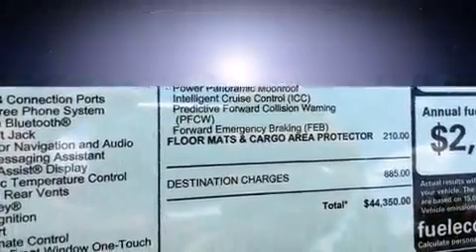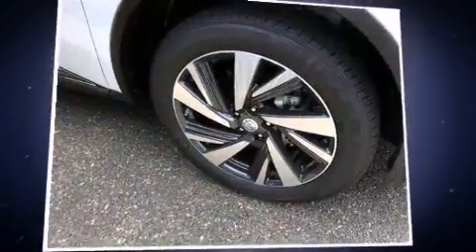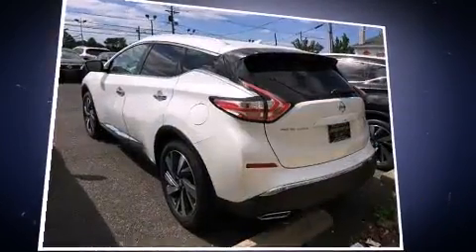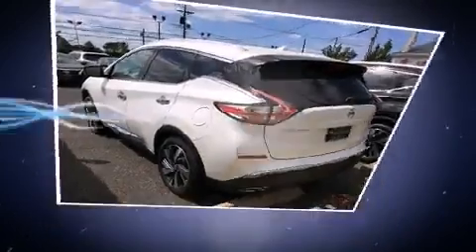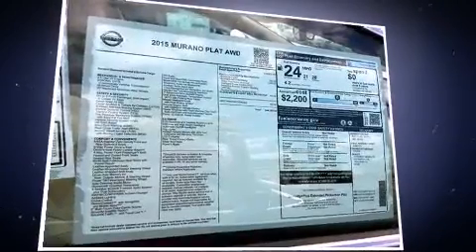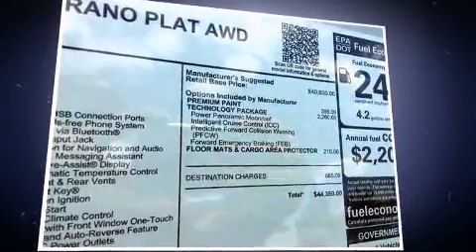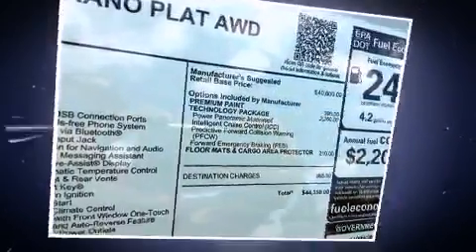You and your passengers will enjoy the stereo system, which includes a CD player with MP3 capability and 11 speakers, yielding maximum audio versatility. Nissan ensures the safety and security of its passengers with equipment such as dual front impact airbags with occupant sensing airbag and anti-whiplash front head restraints.